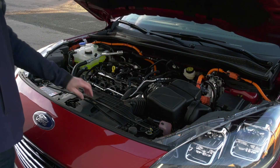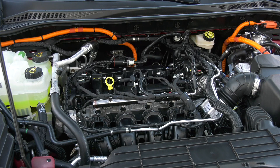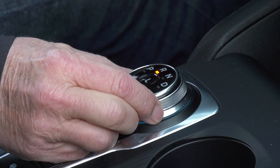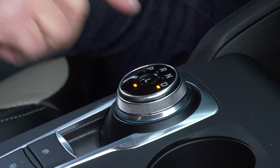The front-wheel drive Escape Plug-in Hybrid uses a 2.5-liter four-cylinder paired with a motor generator for a total of 200 horsepower. The electronic continuously variable transmission gets a setting for extra power regeneration when coasting — a little extra drag.